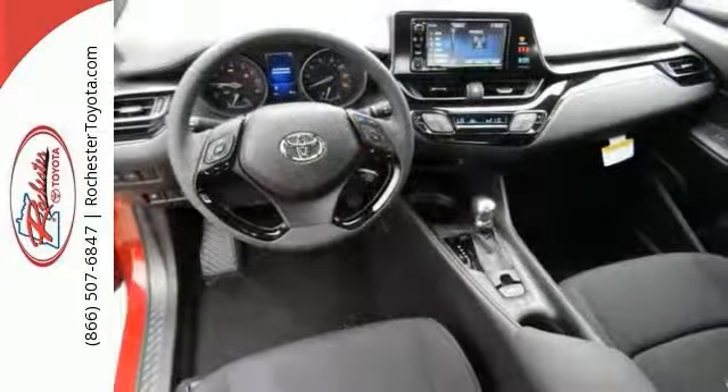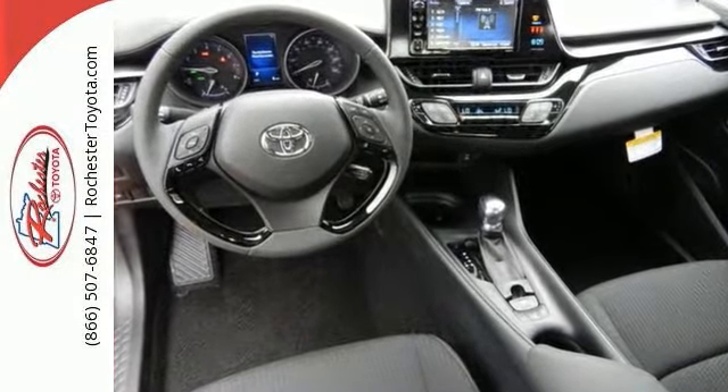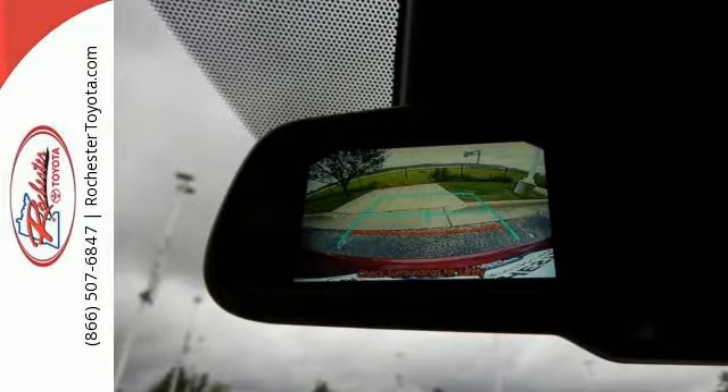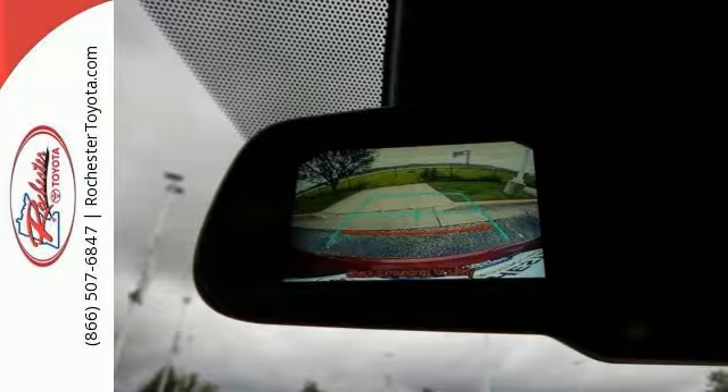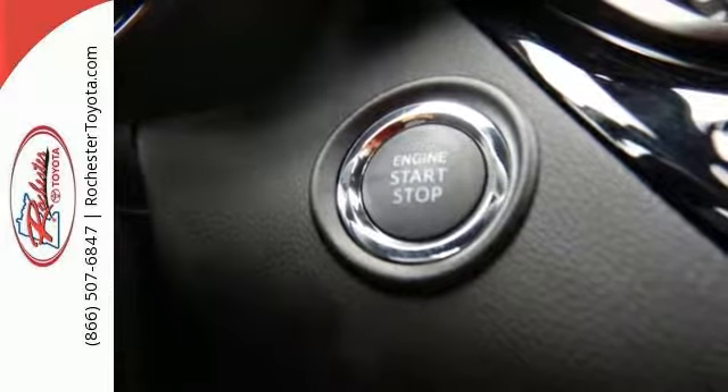It gets an estimated 31 miles per gallon on the highway and 27 miles per gallon in the city. Its many features include a blind spot sensor, brake assist, and electronic stability control. It has an exterior parking camera, heated mirrors, heated seats, a lane departure warning system, and keyless start.